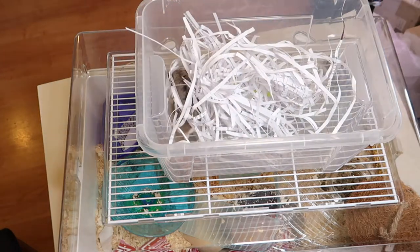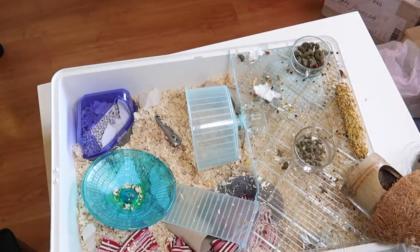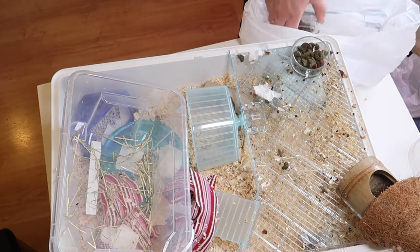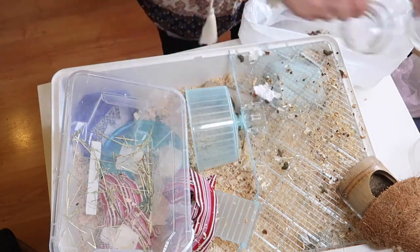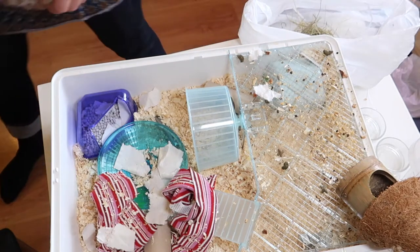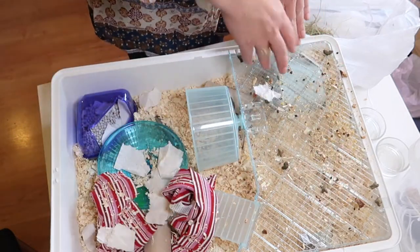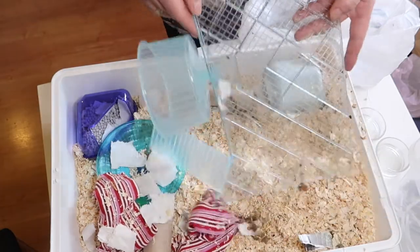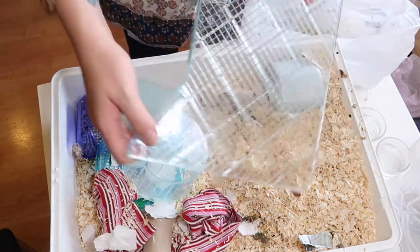So he can have some fun while I clean. He's got his chew bone. I'll throw the old food away and make his dishes clean. My plan for today is to give him three houses under this one. Also he never uses this wheel, so I will just disable it.